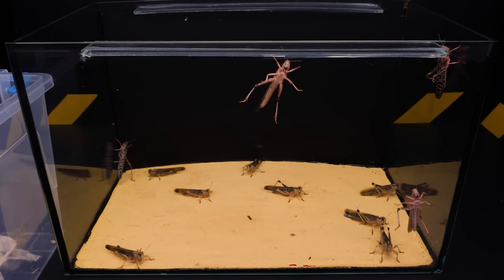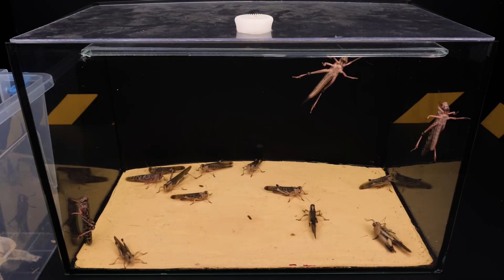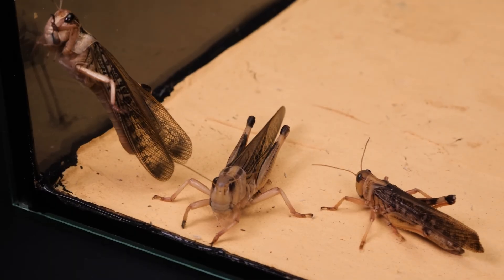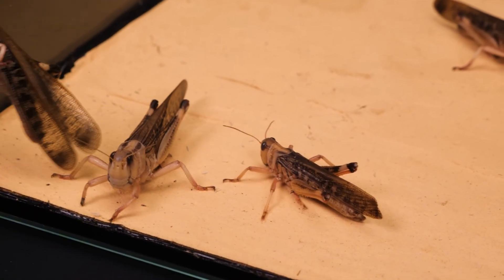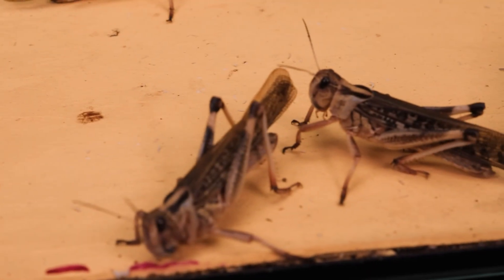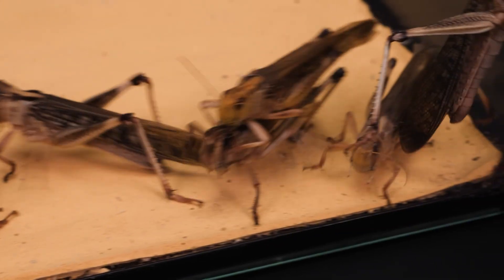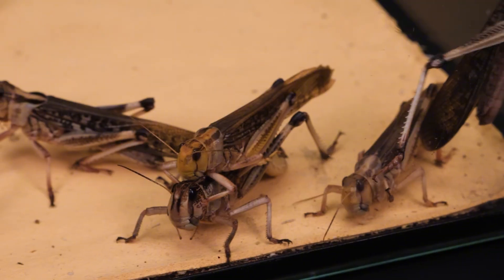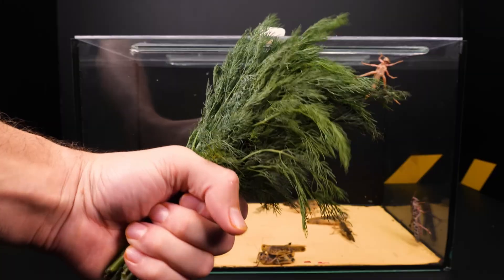Locusts have two phases: solitary and gregarious. In their swarming phase, massive groups can affect up to 20% of the Earth's land surface, harm the livelihoods of a tenth of the world's population, and pose a serious threat to global food security. Their swarms can be extremely dense and highly mobile, covering up to 150 kilometers a day with the help of favorable winds.